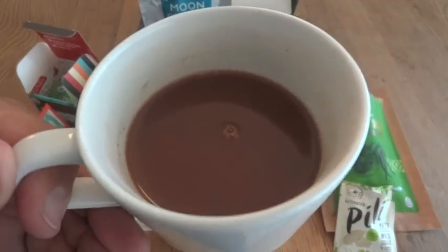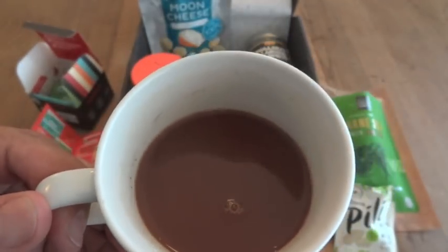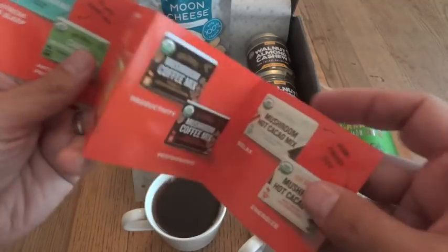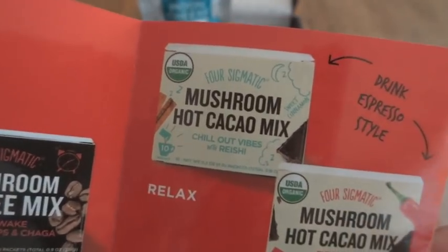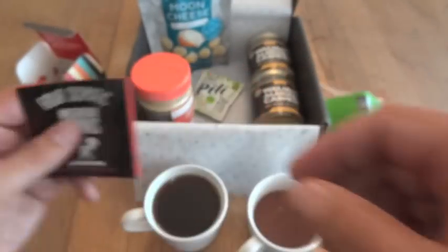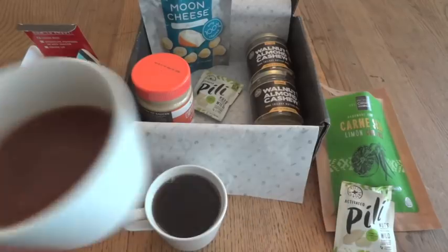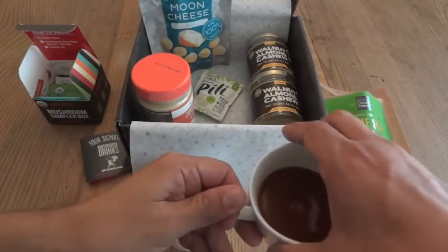Not a very exciting cocoa as far as cocoa goes, but obviously it has other benefits since it has reishi mushrooms and it's designed to help you relax. It almost feels like it could use a little sweetener, but not too bad.